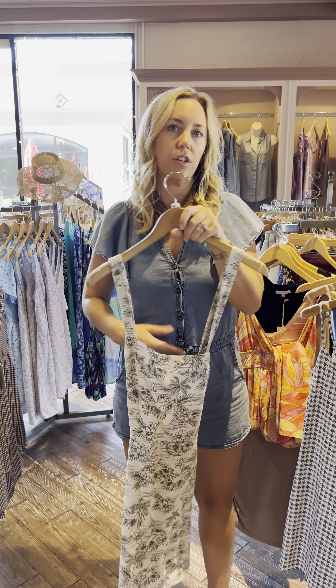Project Social — for me it's going to be a midi length. It's ribbed and it has snaps going almost all the way down. Really cute and easy. Love love love. $109 for this one.